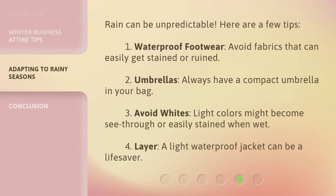Rain can be unpredictable. Here are a few tips. First, choose waterproof footwear and avoid fabrics that can easily get stained or ruined. Second, always have a compact umbrella in your bag. Third, avoid whites — light colors might become see-through or easily stained when wet. Fourth, layer with a light waterproof jacket, which can be a lifesaver.